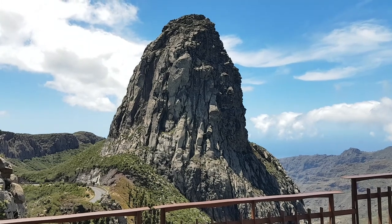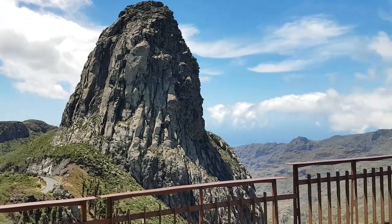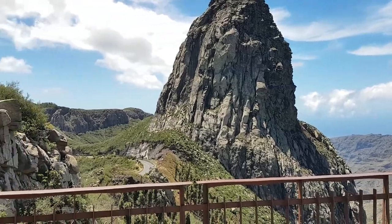Hello everyone, we are on the small island of La Gomera in the Canary Islands. What you can see here is the Roque de Agando — it's a basalt column.